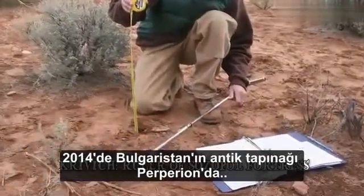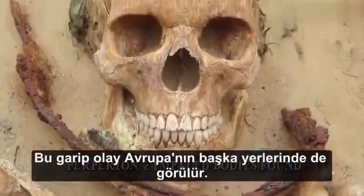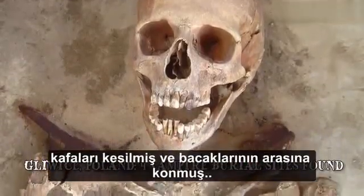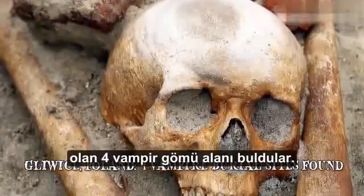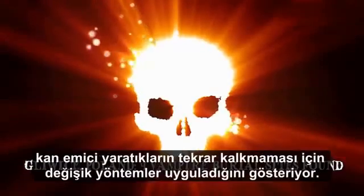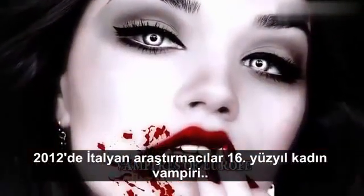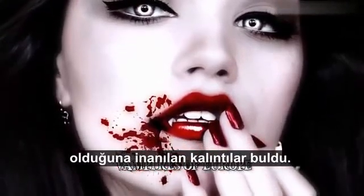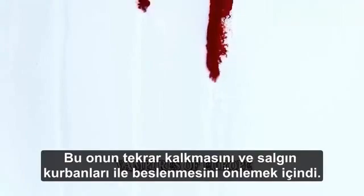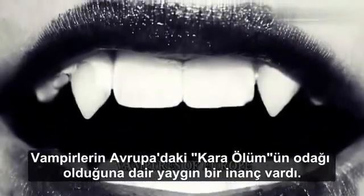A more recent discovery was made in 2014 at Bulgaria's ancient temple of Papyrion, where two impaled bodies were found. The weird phenomenon is also seen in other parts of Europe. In 2013, archaeologists discovered four vampire burial sites near the town of Gilwys, Poland, where the heads of the dead had been detached and placed between their legs. In 2012, Italian researchers found the remains of what was believed to be a 16th century female vampire, buried with a stone brick jammed between her jaws, to prevent her from rising up and feeding on plague victims. There was a widespread medieval belief that vampires were the culprit behind Europe's Black Death.